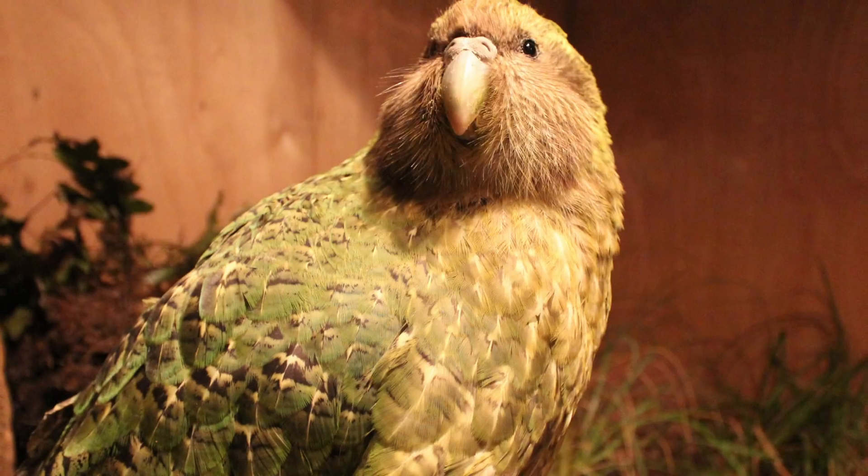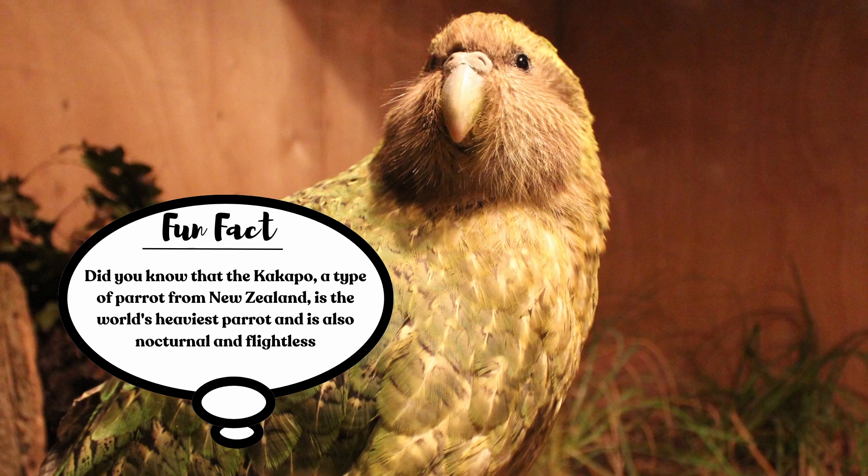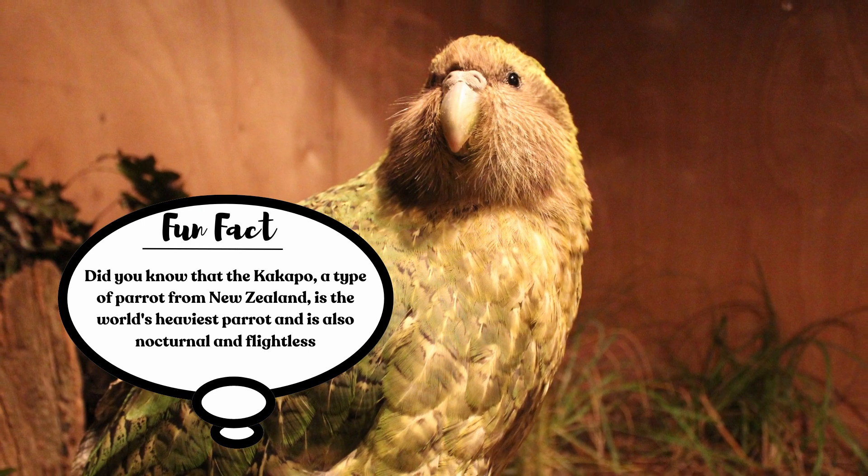Fun fact! Did you know that the kakapo, a type of parrot from New Zealand, is the world's heaviest parrot and is also nocturnal and flightless?